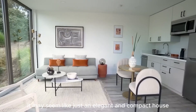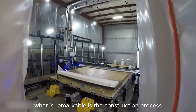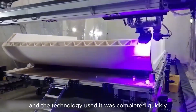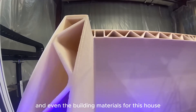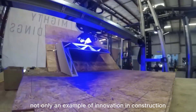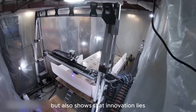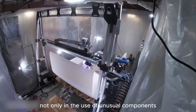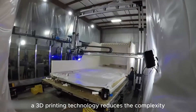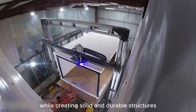It may seem like just an elegant and compact house, nothing too special. However, what is remarkable is the construction process and the technology used. It was completed quickly, and even the building materials for this house were 3D printed in just a few days. This is not only an example of innovation in construction, but also shows that innovation lies in the construction method itself. 3D printing technology reduces the complexity and cost of the construction process while creating solid and durable structures.